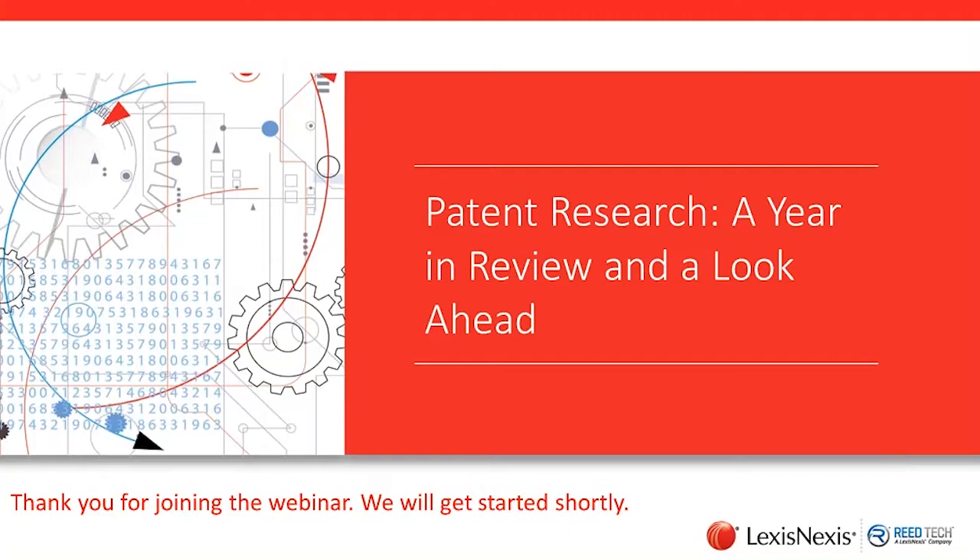Mike Huddleston is the Director of IP Product Planning at LexisNexis IP Solutions. He holds Bachelor and Master's degrees from Indiana University and a JD degree from the University of California. He practiced law before joining LexisNexis and has spoken at various conferences and authored articles about IP. Thank you again, everyone, for attending today's presentation. And with that, I will turn it over to you, Mike.